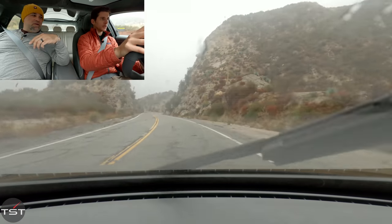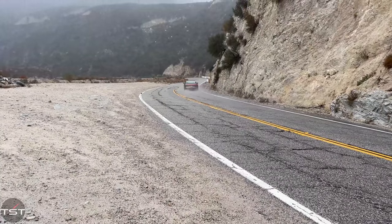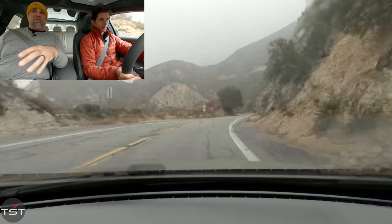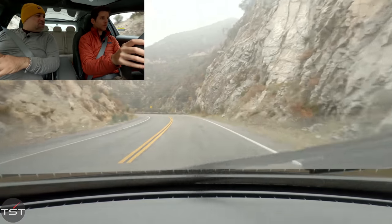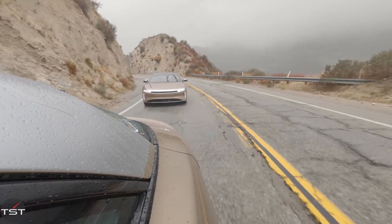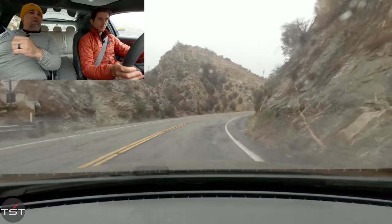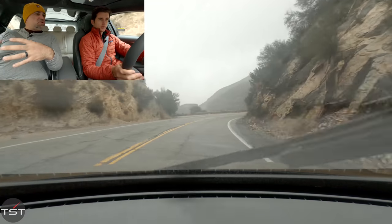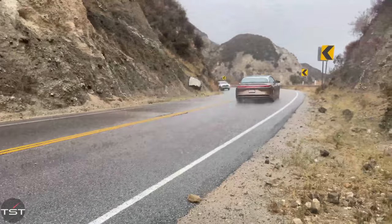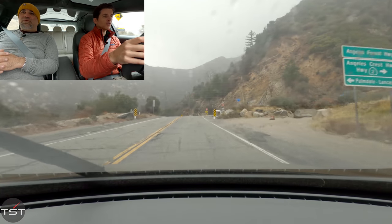Look how quick the steering ratio is — little movements and the front is moving — but it doesn't feel twitchy. So remember Peter Rawlinson, who really worked on the Model S at Tesla before he left to start Lucid. His design goals included S-Class space in an E-Class footprint, S-Class ride quality, and handling like a Lotus.